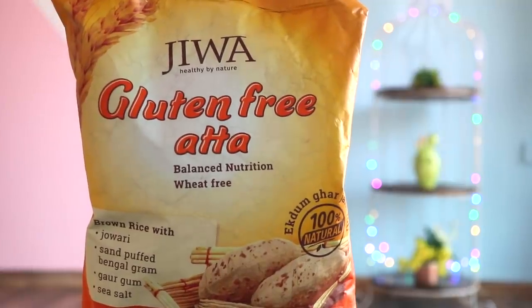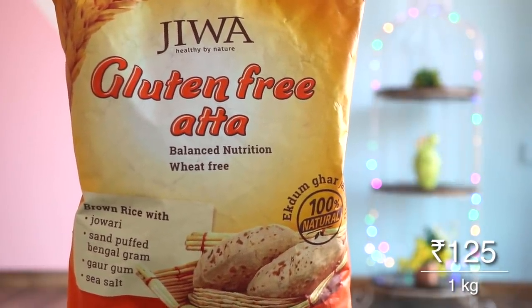I'll of course be leaving a link to this and everything you'll see down below, so if you want to buy something you can definitely check those links out. Talking about protein and healthy rotis, I bought gluten-free aata. If you go outside and have gluten-free pizza or something, oh god, it's always so expensive. So now I can make it at home. I plan to make healthy gluten-free protein rotis because these are gluten-free, and the protein powder is also gluten-free. So I'm excited.